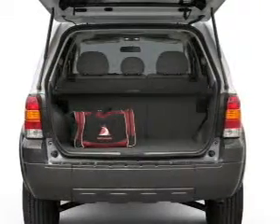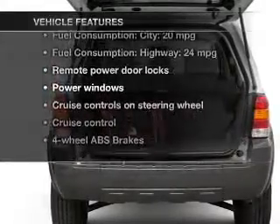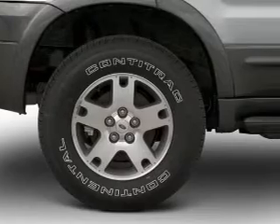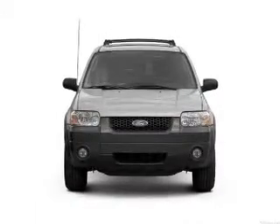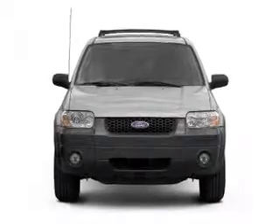Anti-lock brakes help you bring your vehicle to a safe stop. Plus, enjoy these notable features that are included in this vehicle: keyless entry, power door locks, power windows, cruise control, an AM-FM stereo with multi-disc CD player, satellite radio, and power mirrors.